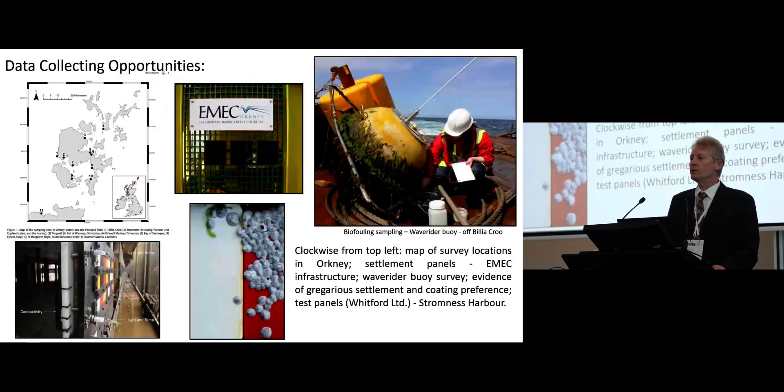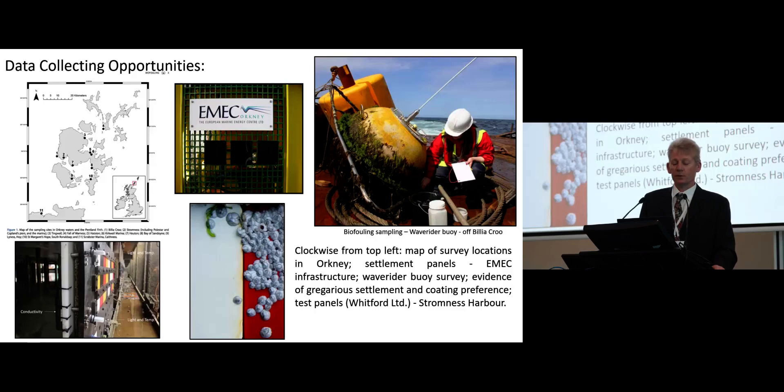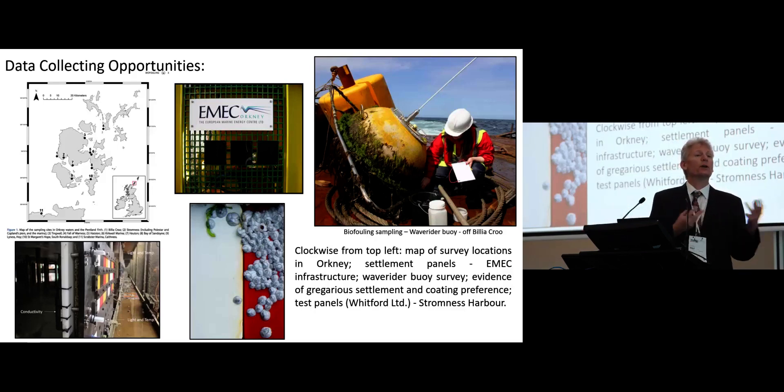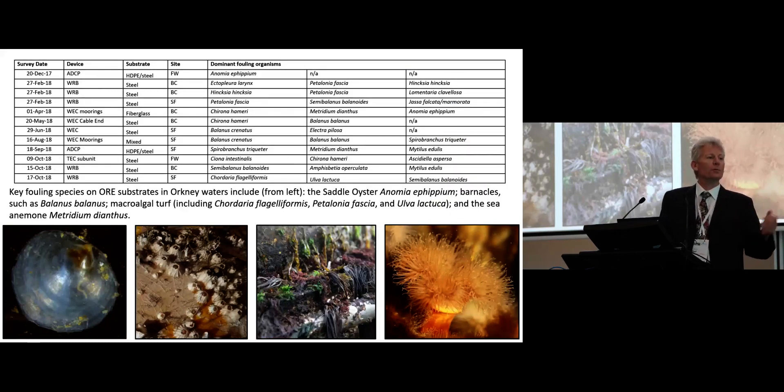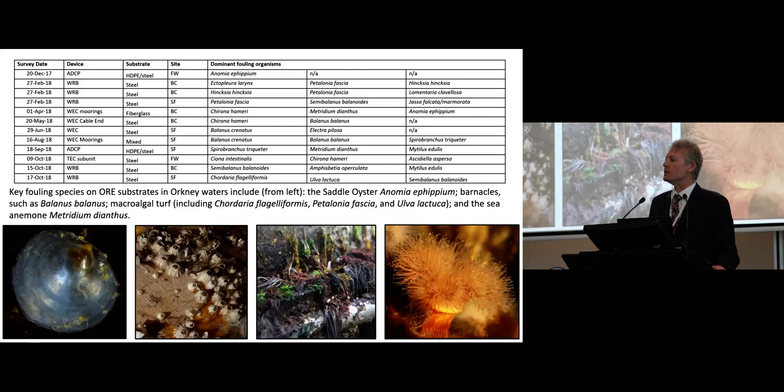We do a variety of surveys — typical rapid assessment surveys on any opportunity we get. Anytime a device or infrastructure comes up, we try to do survey work. So we're compiling a database of the main structures, different types of materials — be it concrete, steel, HDPE, etc. — and identifying the main organisms which are a problem in this particular habitat.